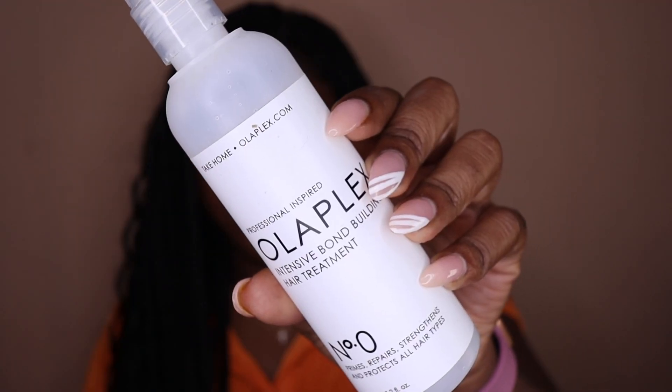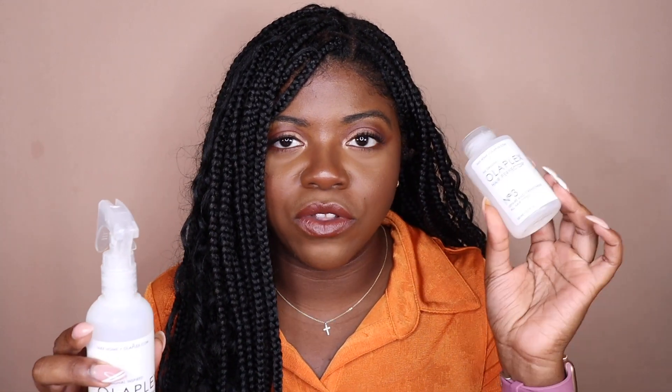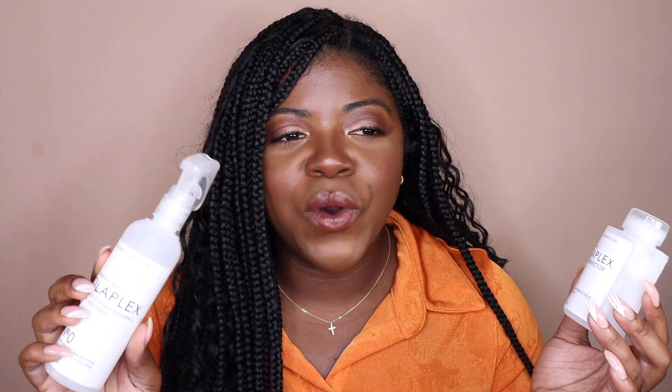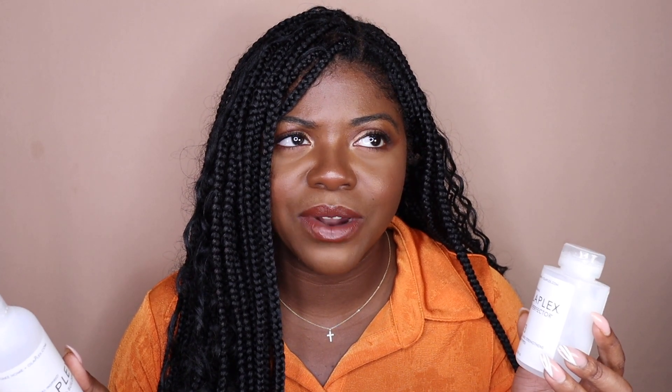I also have the Olaplex No. 0 Intensive Bond Building Hair Treatment — these two products go together. You spray the No. 0 on your hair first and then apply the No. 3 on top. That's how I was able to spread the No. 3 across two uses rather than one. A little is supposed to go a long way, but I honestly used this 5.2-ounce bottle up in about two or three uses.